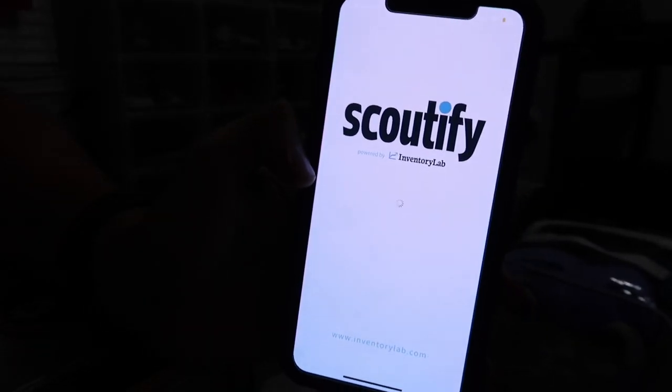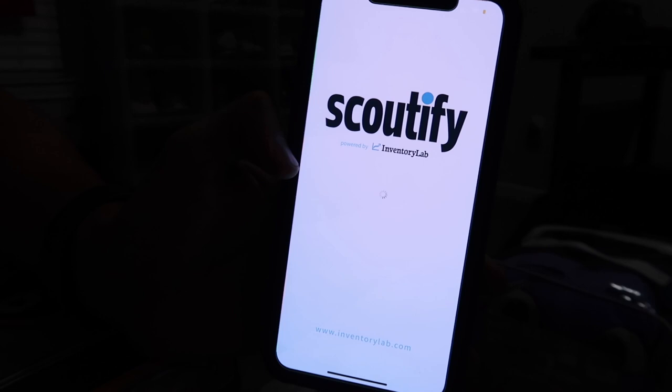For products, not including books — books is a completely separate topic — I use an app called Scoutify. Scout IQ is actually for books. Scoutify is what I use for products that aren't books.